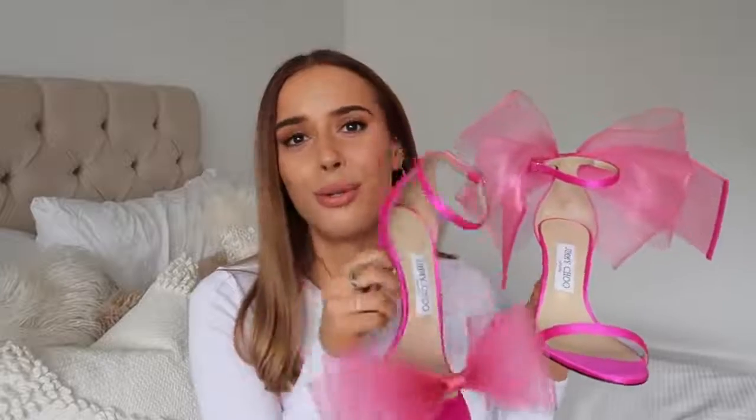I'm going to move on to a worst purchase that is not a bag. This is more of a 'I would not recommend' than anything else — I don't hate this item and I don't regret buying it because I bought it for a specific shoot. It served its purpose. However, people ask me about these shoes a lot and I have to say I absolutely do not recommend. These are a pair of Jimmy Choo shoes — they are gorgeous. It's a pink fuchsia satin with a bow on the back of one and a bow on the front of the other.